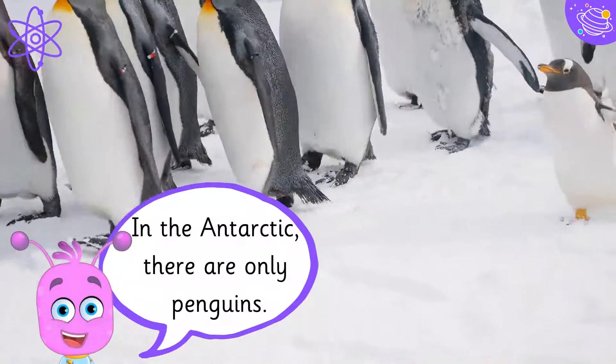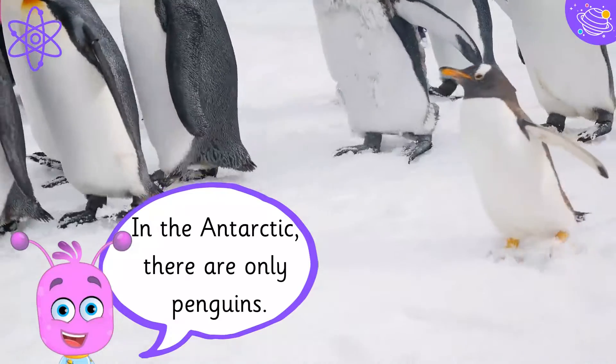In the Antarctic, there are only penguins.